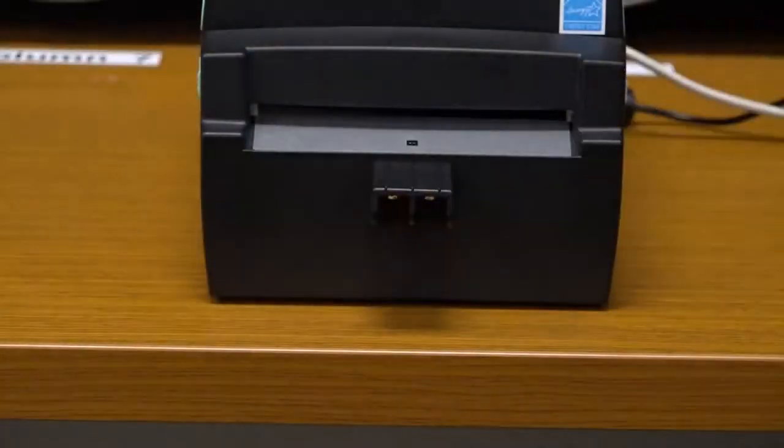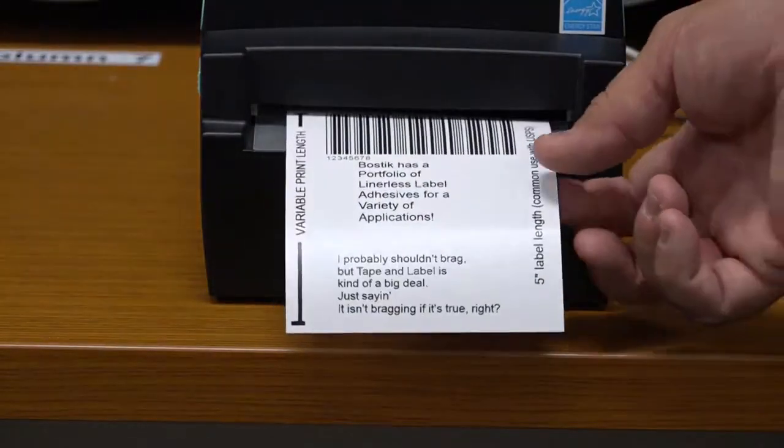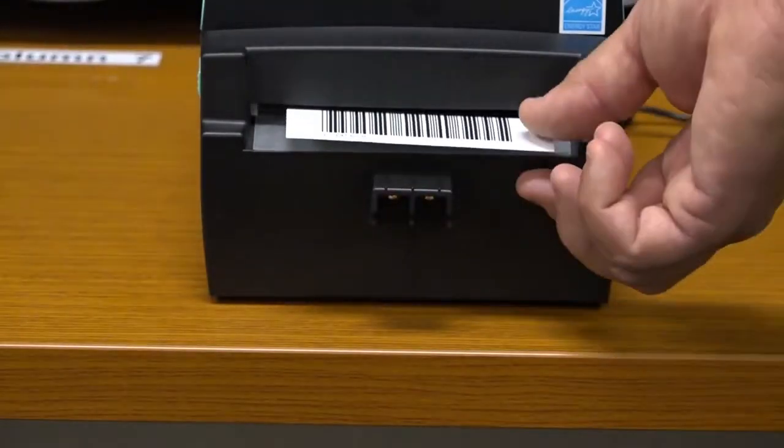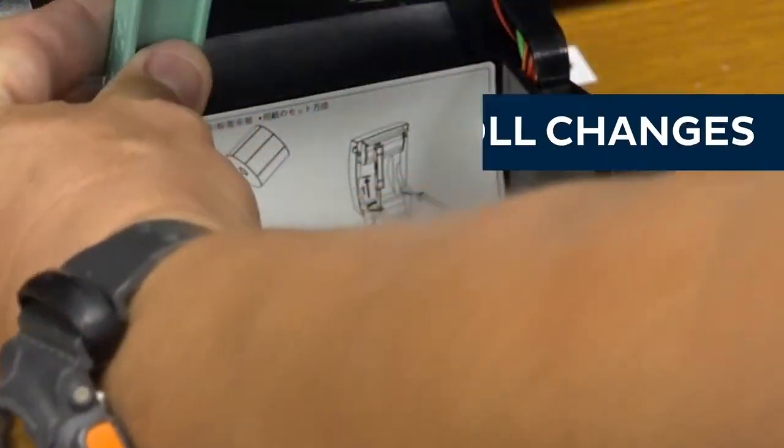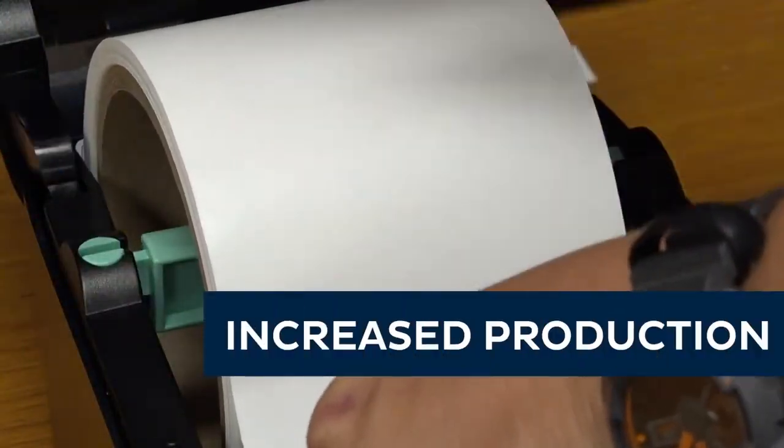Also, more labels can fit per roll, saving your company shipping and storage costs. With more labels per roll, liner-less labels require fewer roll changes, leading to higher processing speeds and increased production.